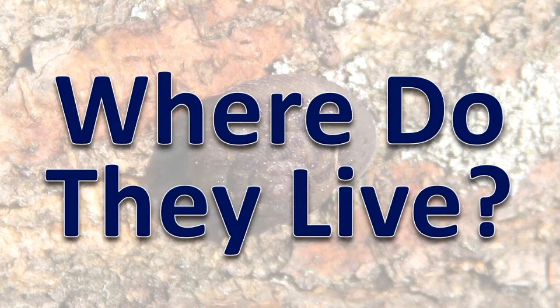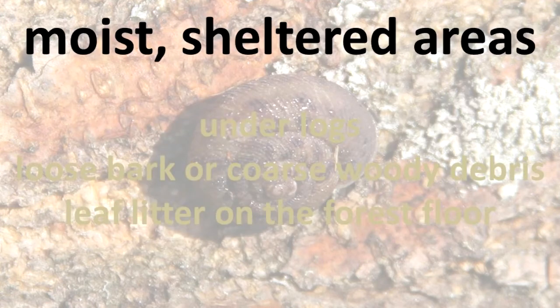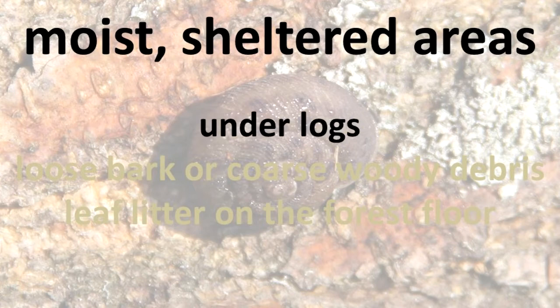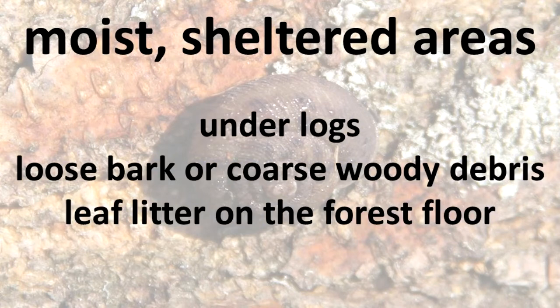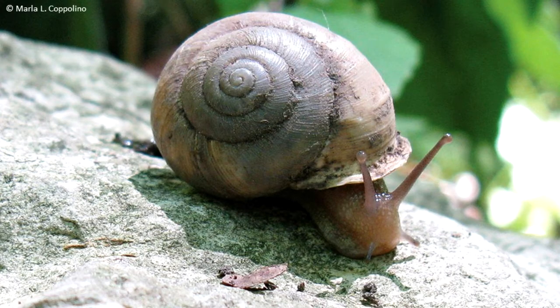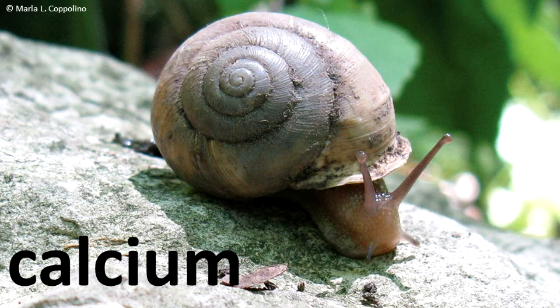Snails prefer to live in moist, sheltered areas such as under logs, loose bark or coarse woody debris, and in leaf litter on the forest floor. Snails tend to be most common in areas that have high amounts of calcium in the soil. Calcium is needed to produce the shell and to regulate body functions.